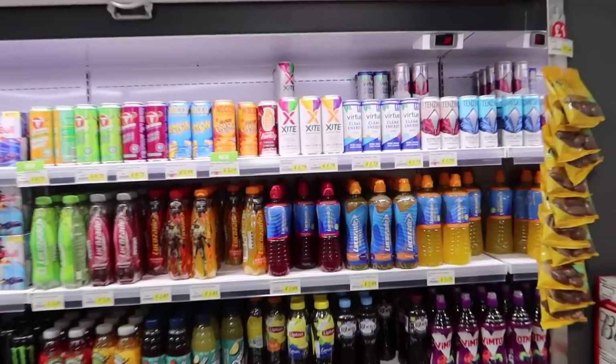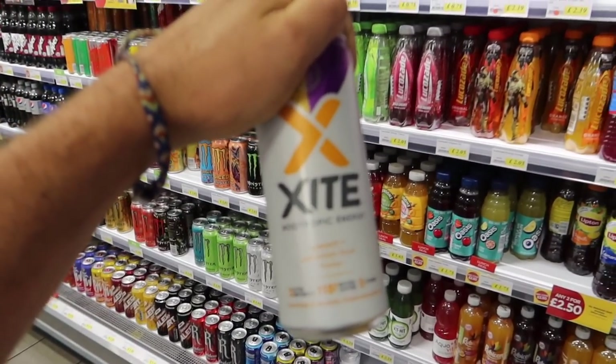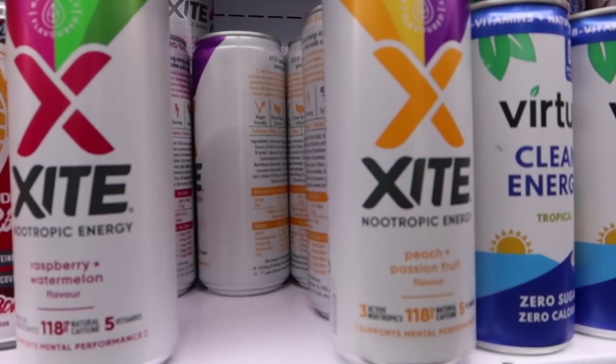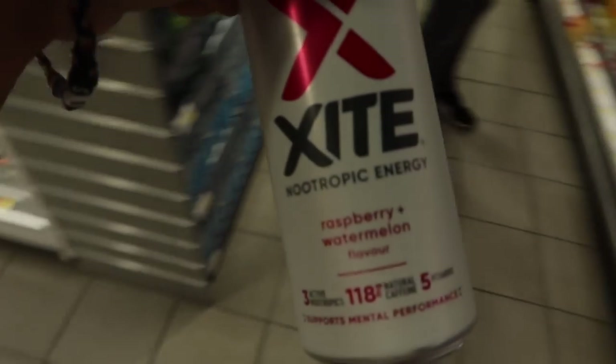Very exciting news — Excite Energy is now in MFG petrol stations, which is all very cool. We've got both flavours there as well. I'm feeling in a raspberry watermelon mood today, so I'll grab one of them.